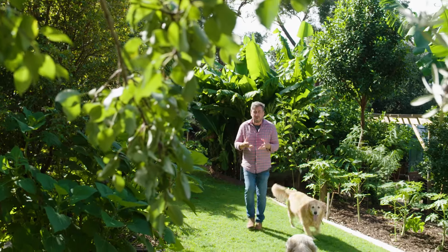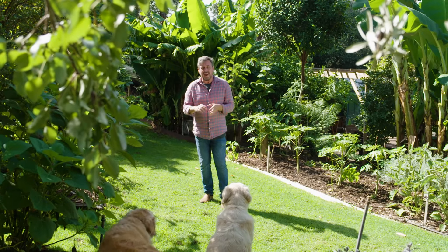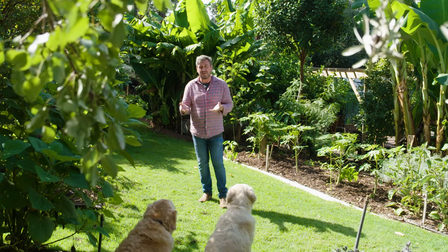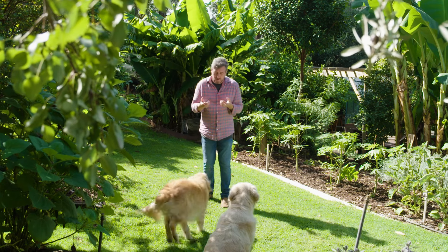Throughout this series, I've been emphasising the importance of soil health. The amount of carbon you have in the soil, and the soil's biome, is vitally important to your plant's health. Whether it's edible plants or ornamentals, it doesn't matter — you need to be boosting up the beneficial microbes in your soil.